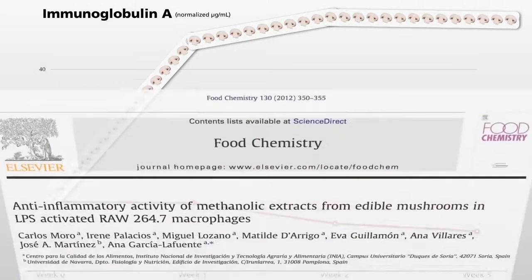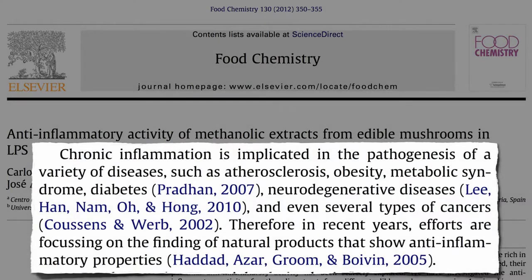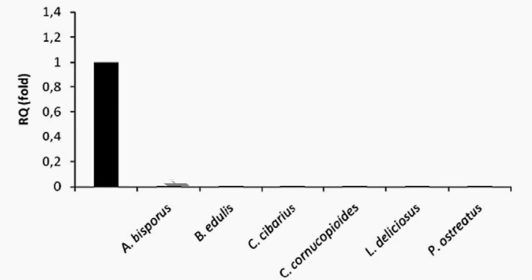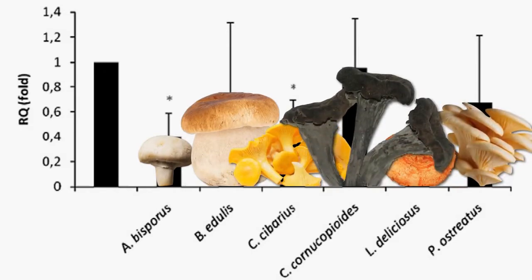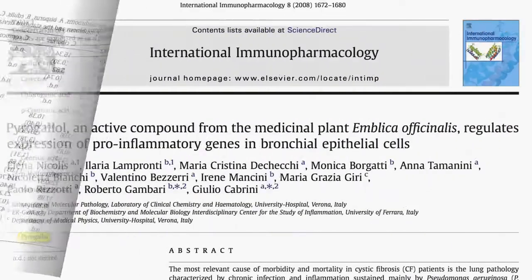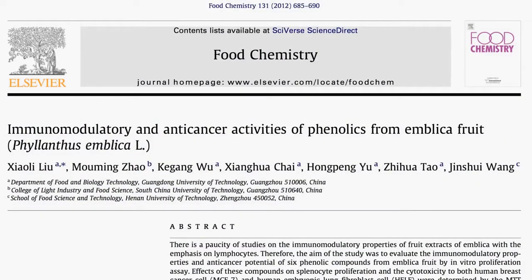But if you continue to churn out 50% more antibodies, might that contribute to chronic inflammation, which is implicated in the development of a variety of diseases? No — in fact, mushrooms appear to have an anti-inflammatory capacity in vitro, suggesting they could be regarded as a potential source of natural anti-inflammatory agents. Here's an inflammatory response without mushrooms and with mushrooms — both white and a few other varieties. They think it might be the phytonutrient pyrogallol, found in a variety of mushrooms as well as in amla — Indian gooseberries — which similarly appear to reduce inflammation while boosting immune and anti-cancer function.